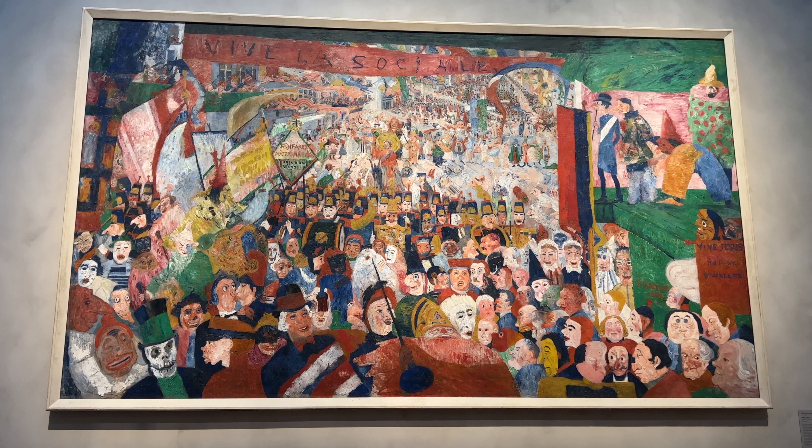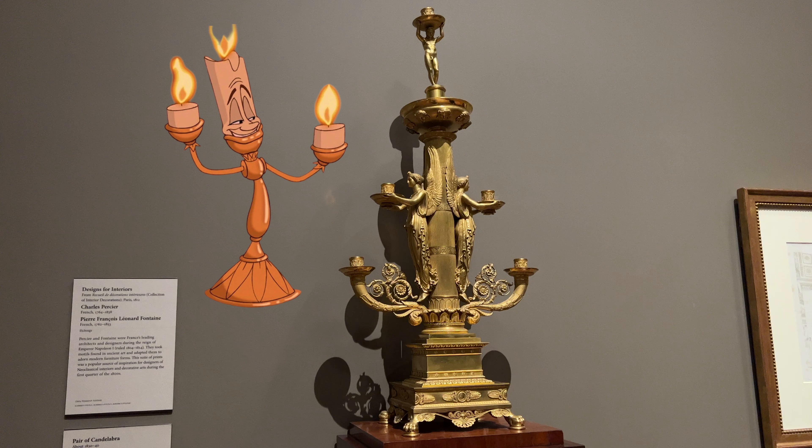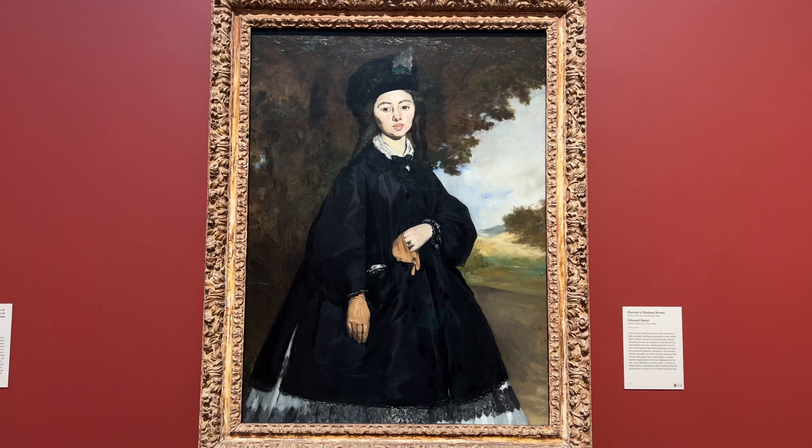Here we have something — I think it says like 'Diva les socialisée' possibly — I'm not sure, but I think this is supposed to represent civilization. This is so beautiful because we already saw the clock from Beauty and the Beast, and now we have the lamp from Beauty and the Beast. Can you not see this coming to life?